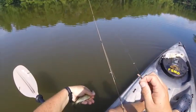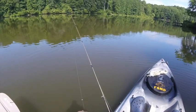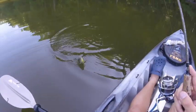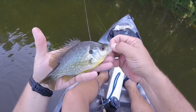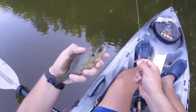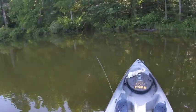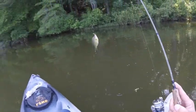It feels like he's been eating something — his stomach feels full. Nice, that guy's well-hooked, nice enough, he's in the mouth. We got a third species — it's a little red ear, a red ear sunfish for the third species today. That's nice. Bluegill number seven.